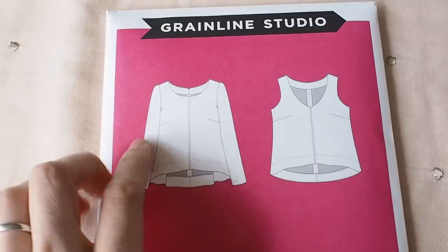The next top is a pattern that's been around a little bit longer but is really versatile — it's the Grainline Studio Hadley top. A while ago the whole G&G team made different versions of this top, and it was really nice to see it in different fabrics. For this time of year I think the sleeveless version would be really nice.